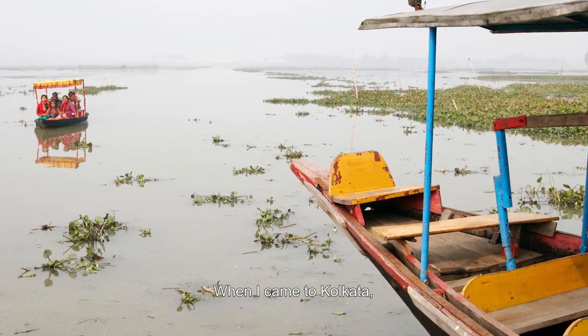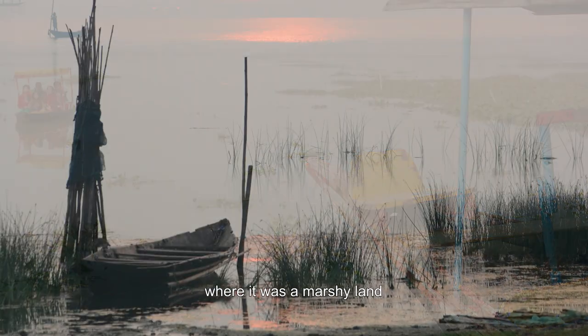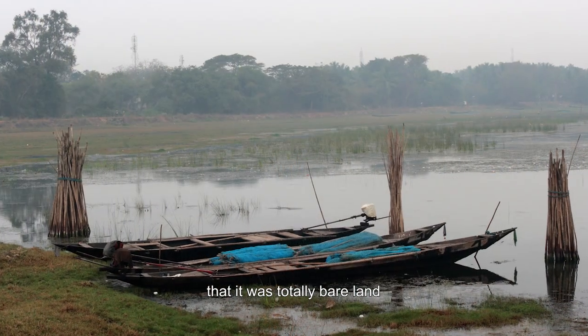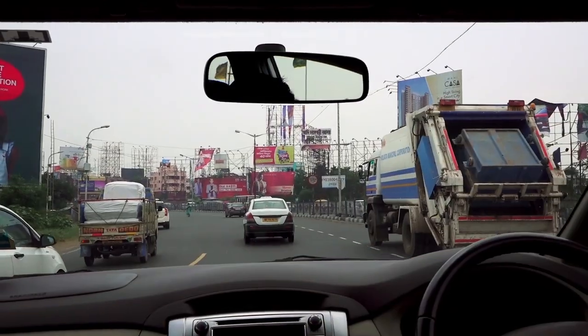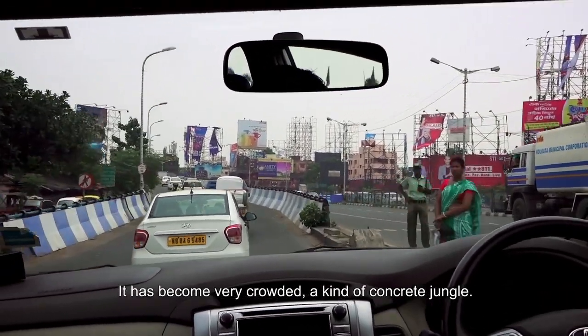When I came to Kolkata, the place is called Salt Lake, where it was a marshy land and a kind of fishery before. It was totally bare land and hardly any houses were around. But gradually everything has changed — it has become very crowded, a kind of concrete jungle.